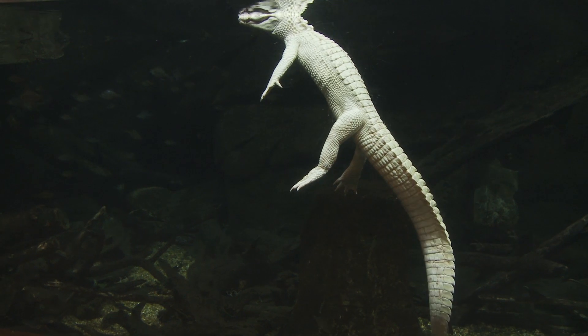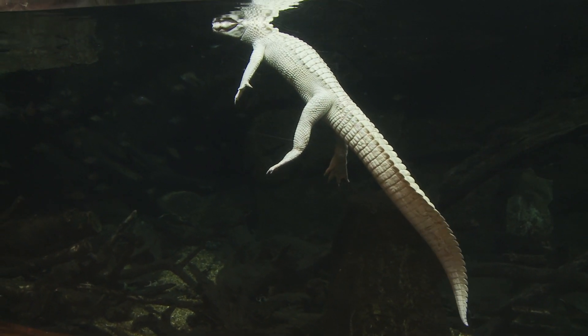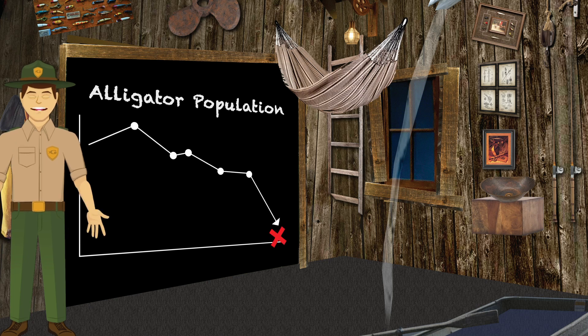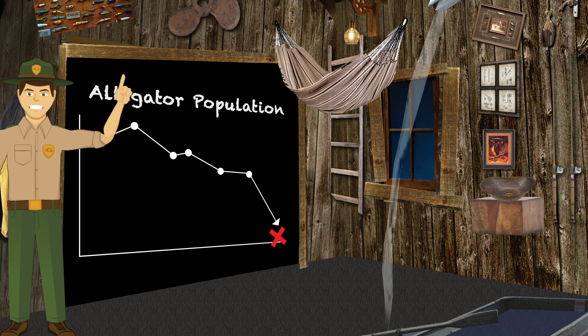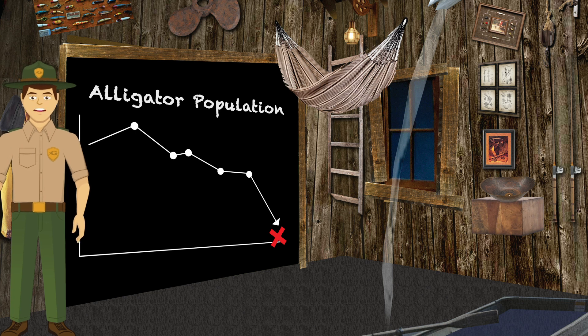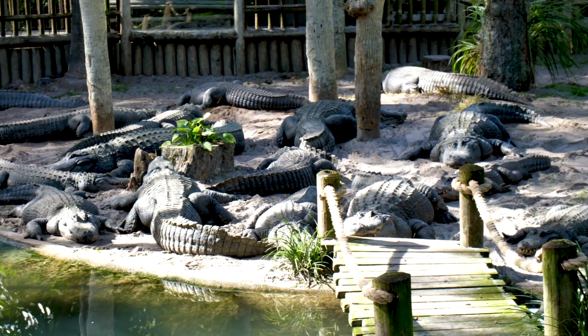Even though albino alligators look different, they are the same species. Did you know the American alligator was once close to extinction? Alligators were hunted so much that they almost didn't even exist anymore. But people noticed their numbers were getting smaller and smaller, so they put protections on alligators. Those protections, along with the help from many zoos and aquariums, helped save the American alligator.